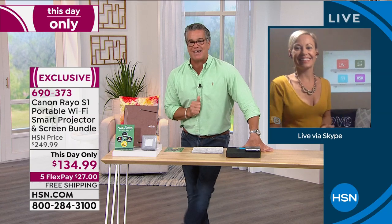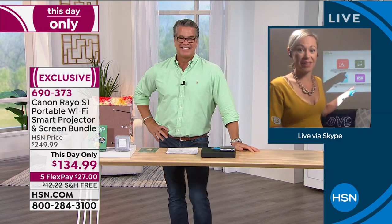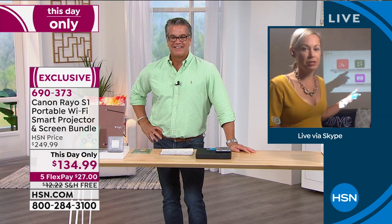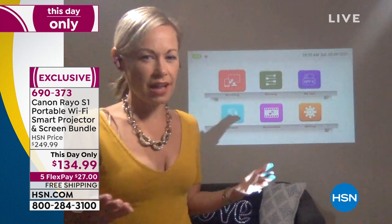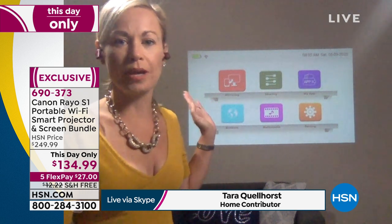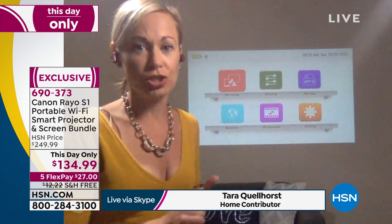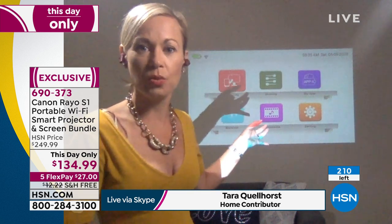Hey Tara! I do not believe this price — this is the neatest gadget our family has. We use it more than anything for our four-year-old son, who doesn't have a TV in his room yet. We pop this up on his dresser — because it's Wi-Fi capable and you can stream anything: Netflix, Hulu, Amazon Prime, YouTube — he watches on his wall with his buddies. We can watch football or Netflix in the living room and he watches in his room, or we have family movie night together in his room.